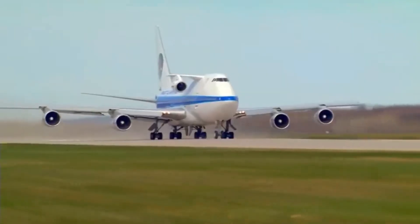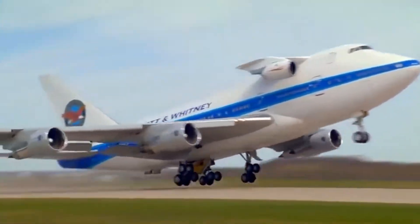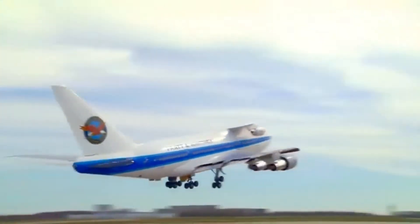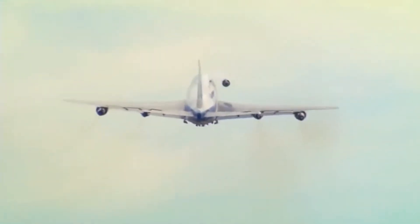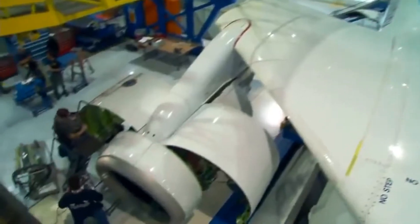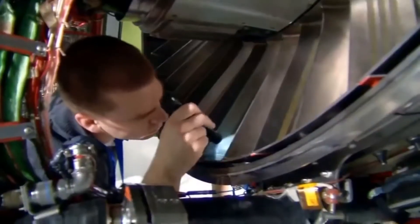Did you know that there is a Boeing 747 that carries a fifth engine on a separate little wing sticking out right behind the cockpit? In this episode of Exploring Rare Aircraft, we're going to explore Pratt & Whitney's unique 747 testbed aircraft. Stay tuned!